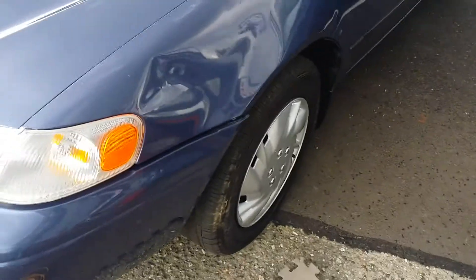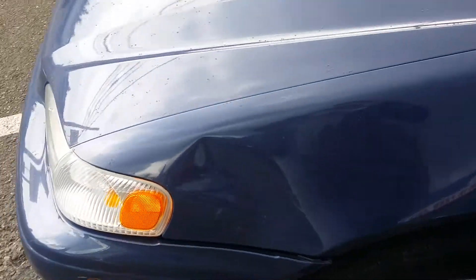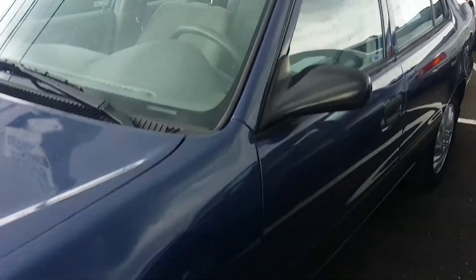Hello YouTube, we got a 2000 Toyota Corolla here with a pretty bad fender — you can see that right there. It's larger than I normally deal with and it's just starting to rain, something we deal with a lot in Seattle. And it's got this weirdness on the edge of the fender.